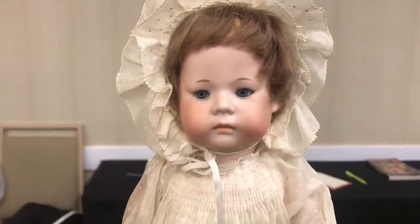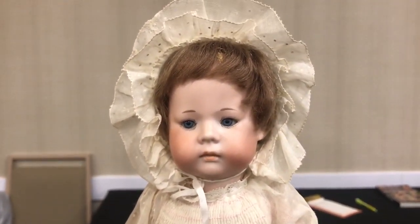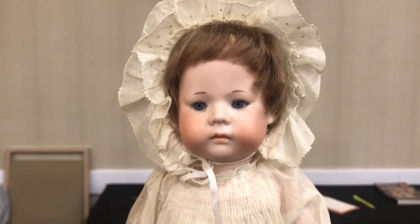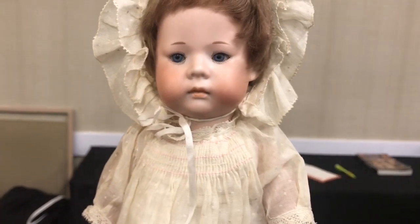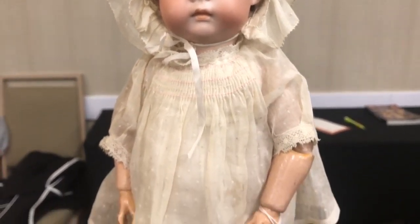This is an Armand Marcel Fanny bisque toddler body — oh my god, she is darling! Wow, just look at that face, and the hair and the beautiful eyes, and those cheeks — you want to just pinch them! And then look at her gorgeous gown.